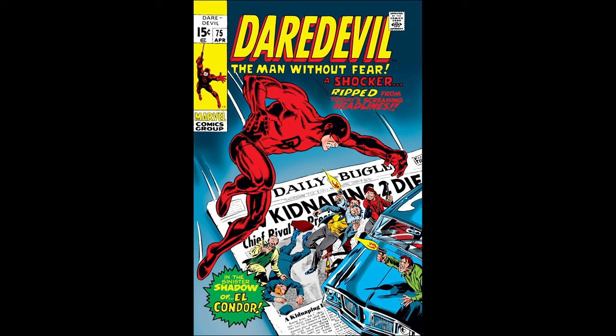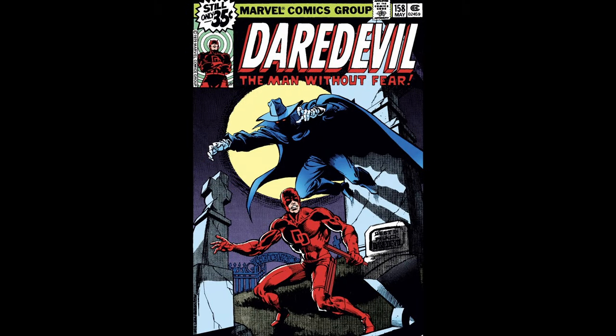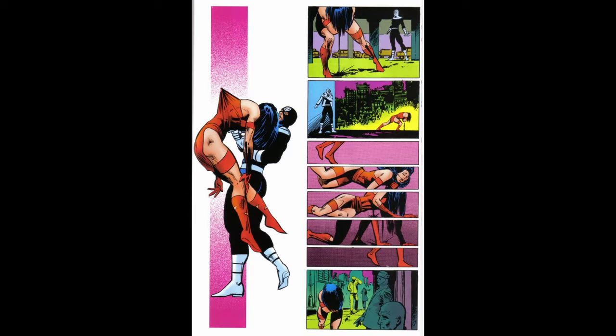Number 3. Daredevil's comic series has faced cancellation threats at various points in its publication history. Despite critical acclaim, the series has struggled with low sales at times, leading to concerns about its viability. Frank Miller's run on Daredevil in the late 1970s and early 1980s is often credited with revitalizing the character and the series. Miller introduced darker, more mature storytelling elements, complex character development, and a gritty, noir-inspired tone that resonated with readers. His contributions are widely regarded as pivotal in shaping Daredevil into the character we know today.